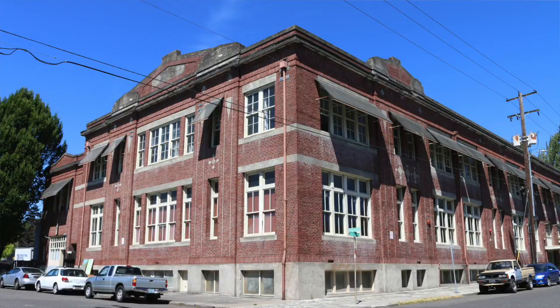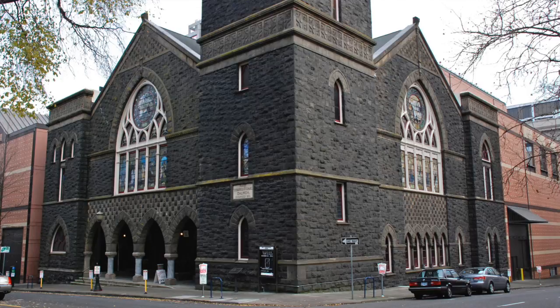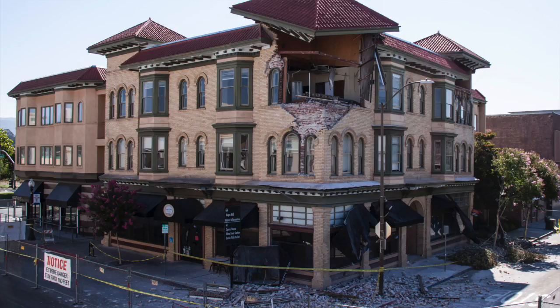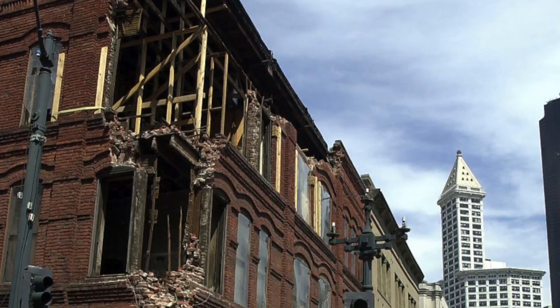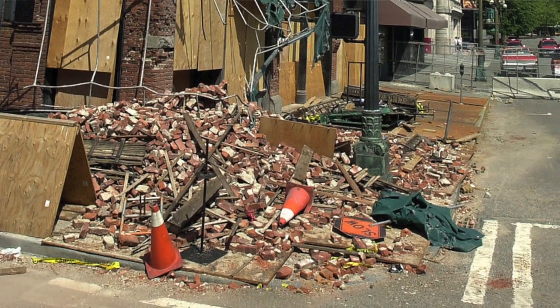These important buildings add to the historic fabric of our city, but unless these buildings are upgraded, they pose a major risk to life safety after an earthquake. Earthquakes around the world, including Christchurch, New Zealand, Napa, California, and even here locally in the Puget Sound, confirm that these buildings are the most likely to sustain significant damage, including collapse, even after a moderate earthquake.